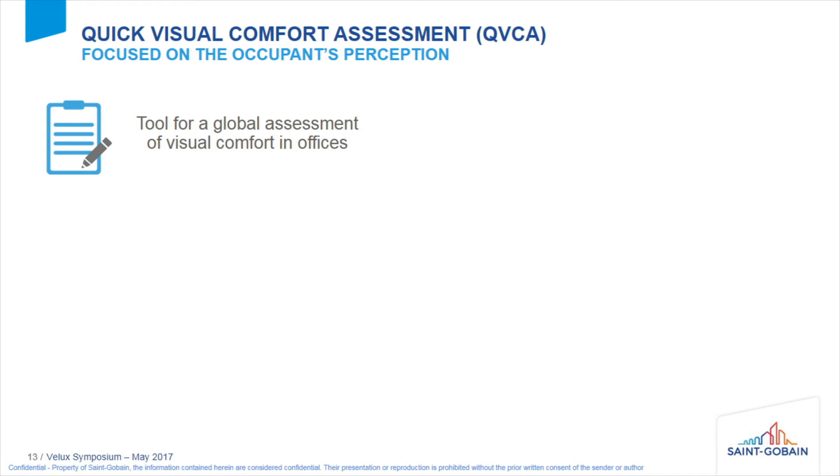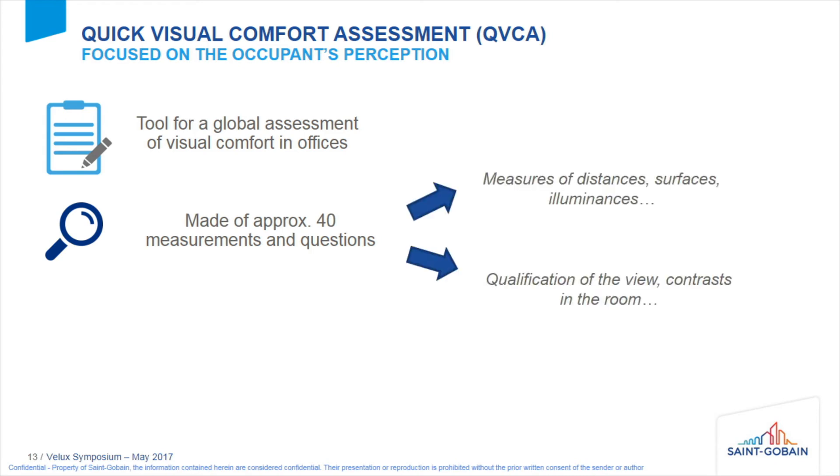What we developed is a global tool for visual comfort in offices, made up of approximately 40 short questions and measurements. These include basic measurements of distance, illuminance, and surfaces, as well as a qualification of the room covering contrast, occupant control, views, and similar aspects. It's meant for experts and takes less than 20 minutes.